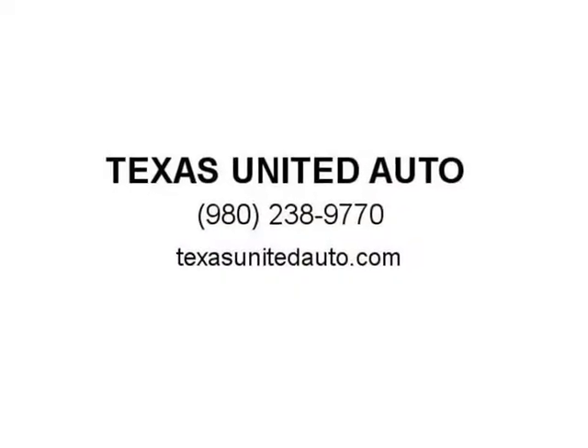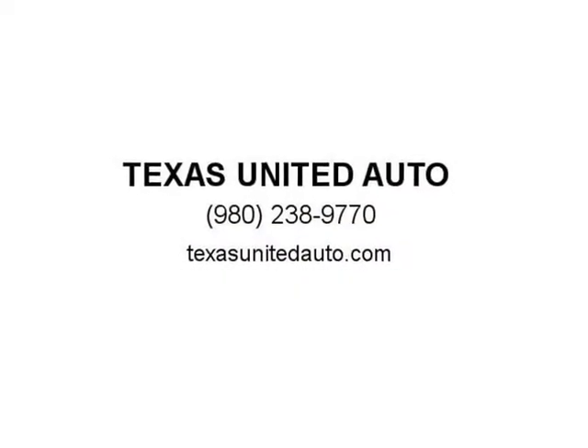After your purchase, financing is available — good credit or bad credit, all approved. Visit us at texasunitedauto.com.